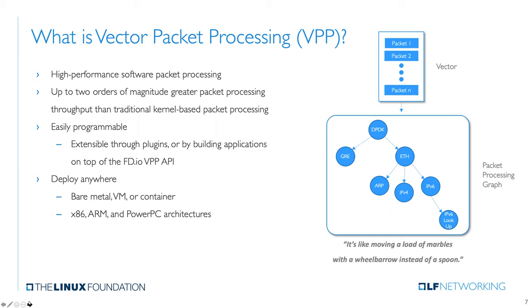VPP can be deployed virtually anywhere — from bare metal to container, x86 hardware all the way to PowerPC.